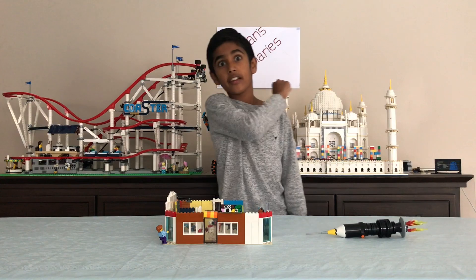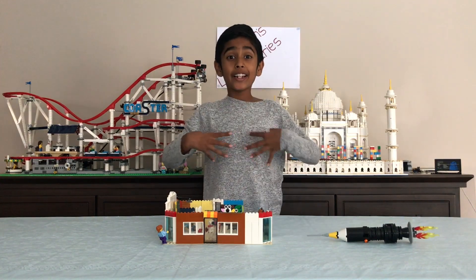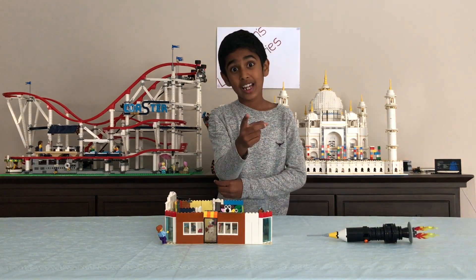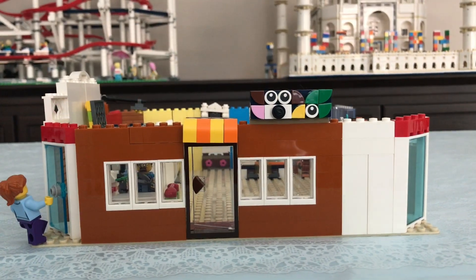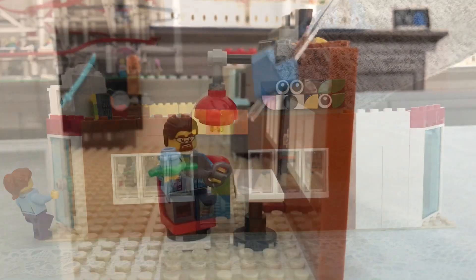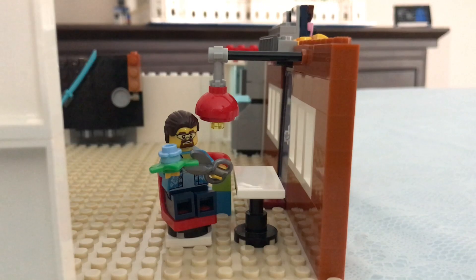Everyone, we're at our destination — my dream LEGO bedroom! Let's have a closer look. This is the entrance to my room and this is the door to go in. This is my study table.